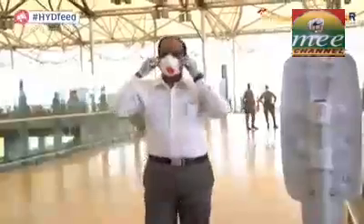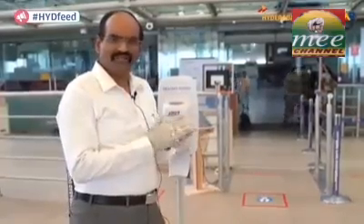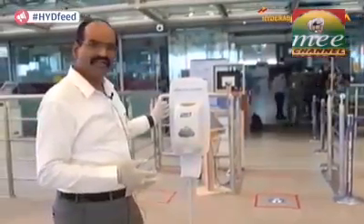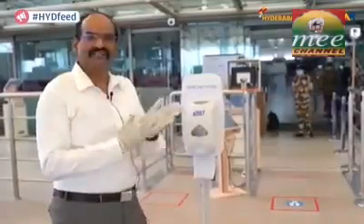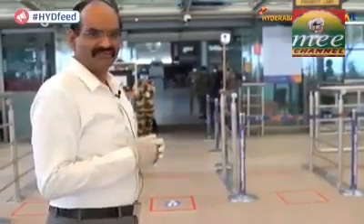Before we enter the terminal, let us sanitize our hands. Passengers should preferably wear a mask and gloves once the airport starts operations. These are the new automatic dispensing hygiene stations which the airport has installed — just without touching anything, I'm taking the sanitizer and cleaning my hands.